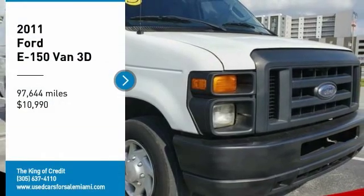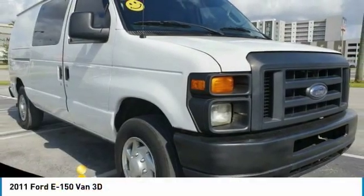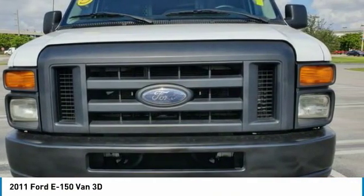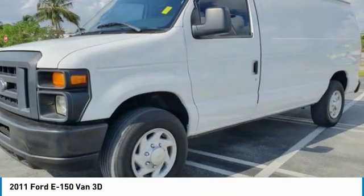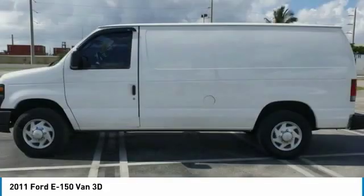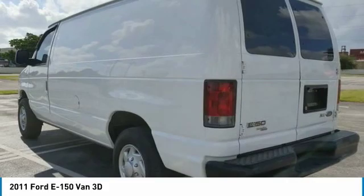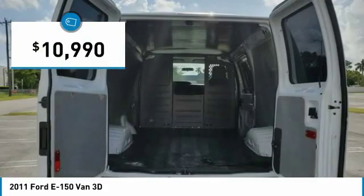Take a ride in the 2011 Ford E-150. The Ford E-150 cargo van is a full-size van available in standard and extended length models. With an impressive towing capacity, the E-150 can handle any job you require and is priced below $15,000.